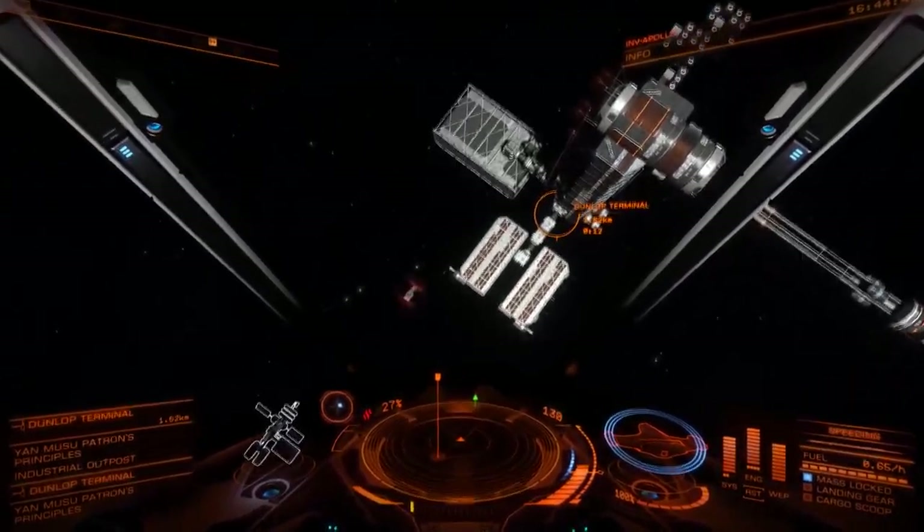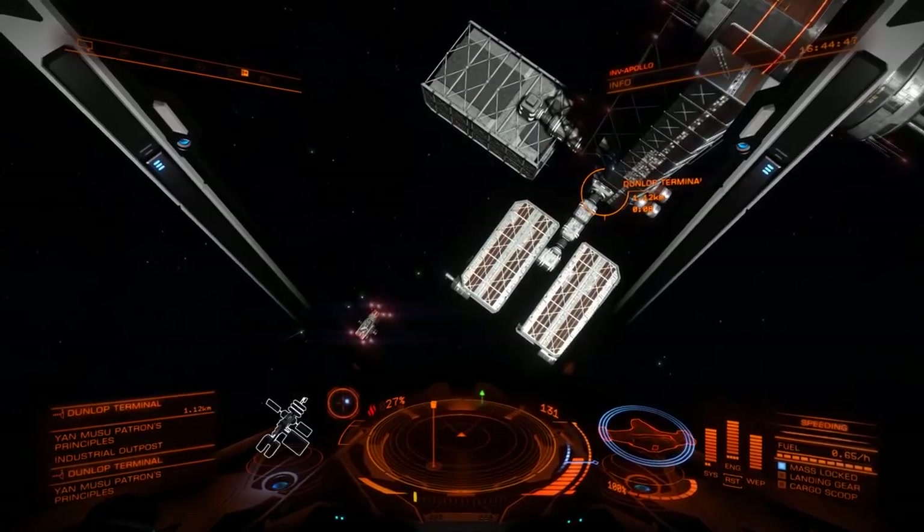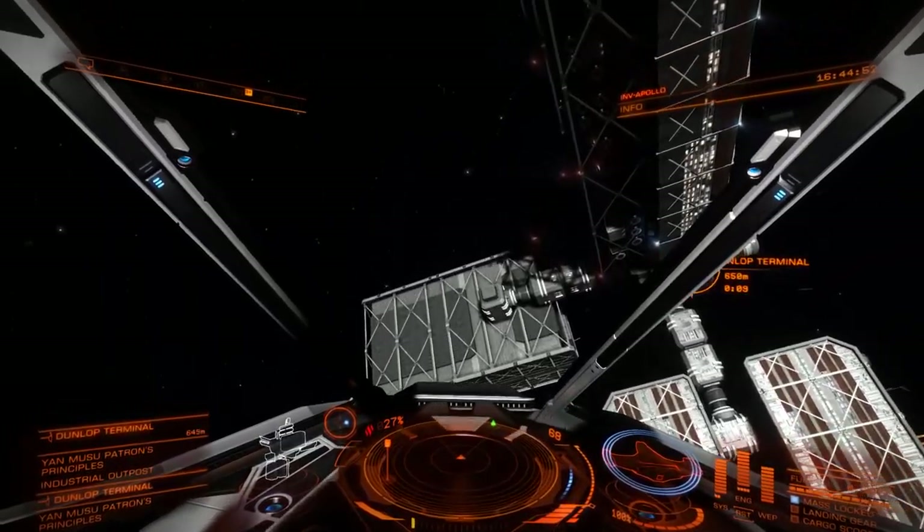Well hey folks, welcome to this one. This is a video about why space combat is wrong. Most sci-fi shows have gotten this horribly, horribly wrong.